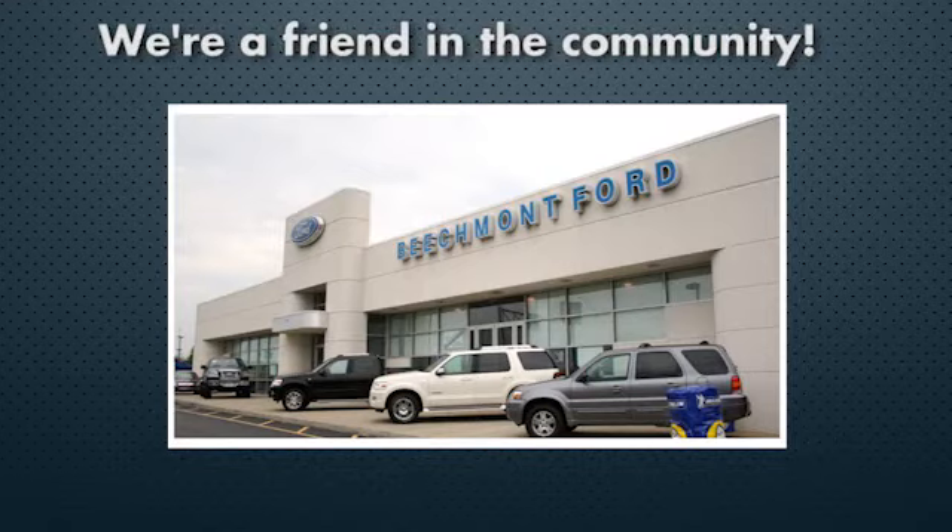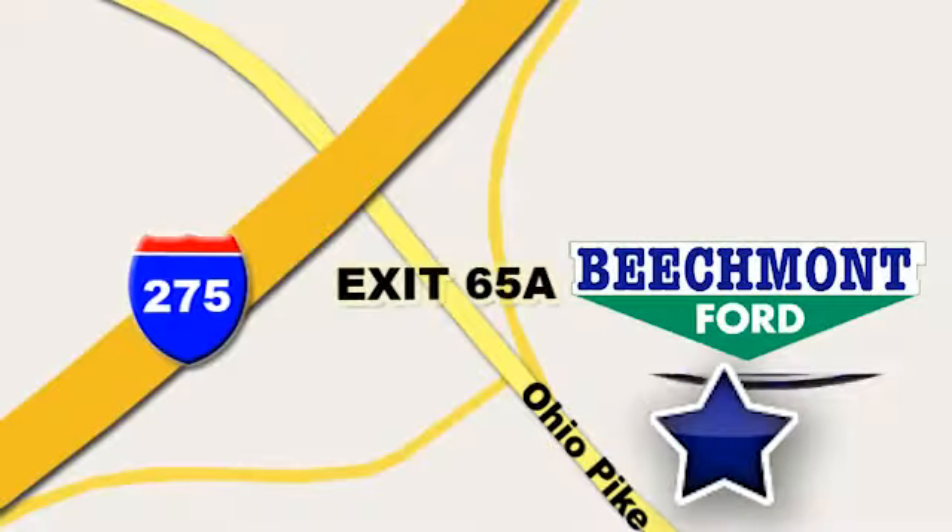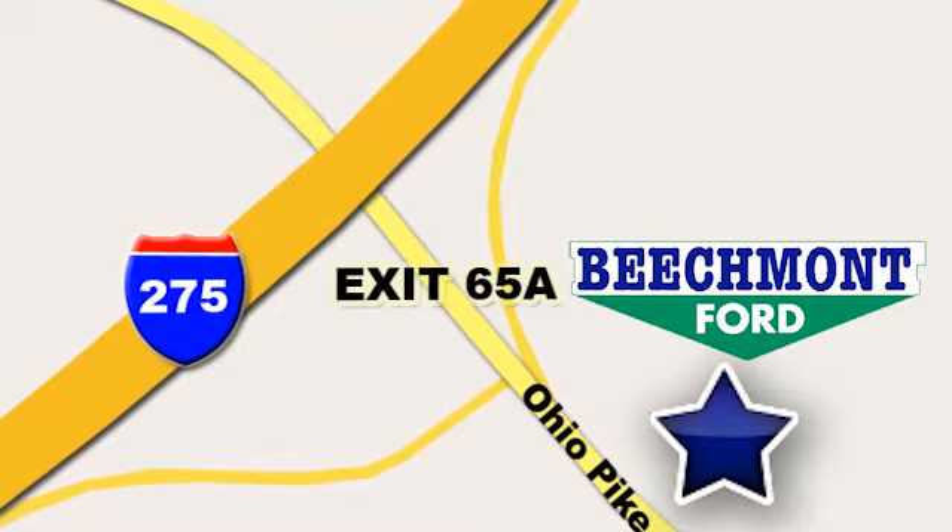Beachmont Ford, we're a friend in the community. Stop in today, we're easy to find, easy to deal with, off of I-275 at 65A Beachmont Avenue.